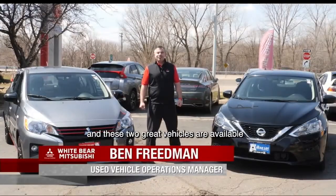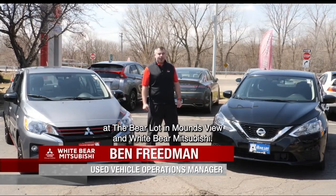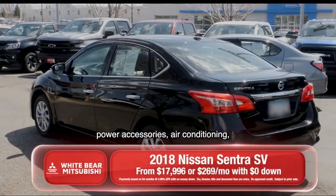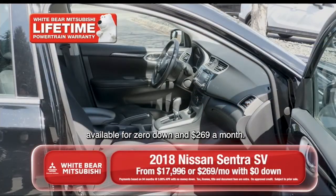Ben? Thanks a lot, Richard. And these two great vehicles are available at the Bear Lot in Mounds View and White Bear Mitsubishi. This is a 2018 Nissan Sentra SV — power accessories, air conditioning — available for zero down and $269 a month.